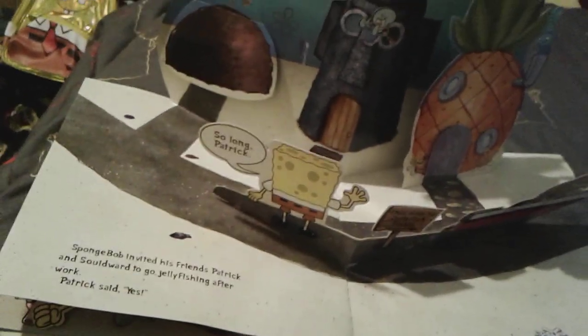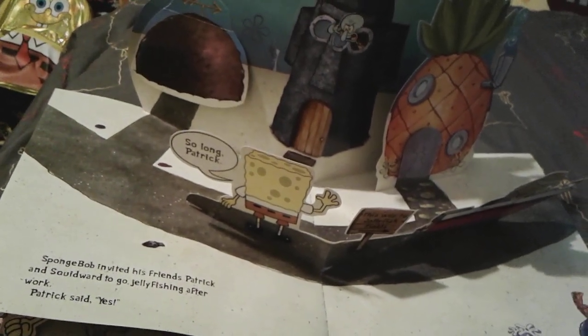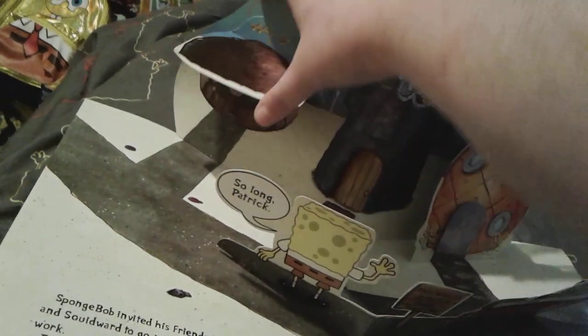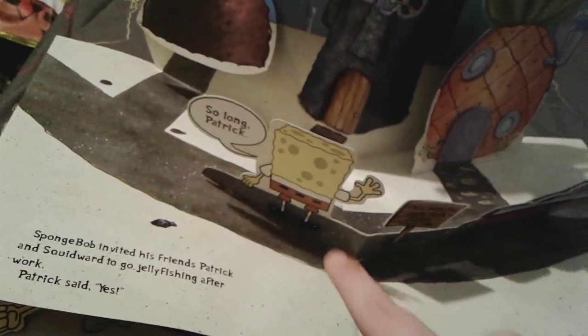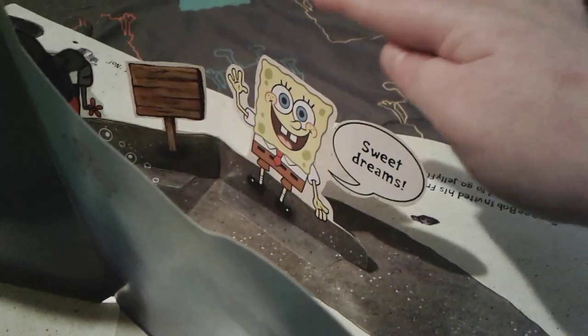SpongeBob wants to invite his good friends Squidward and Patrick to go jellyfishing with him after work. Of course Squidward says no, but Patrick says yes. You can lift this flap and see adorable little Patrick saying 'See you after my eight-hour nap, SpongeBob!' SpongeBob is actually double-sided — on one side he says 'So long, Patrick' and on the other side he says 'Sweet dreams.' He looks so adorable.